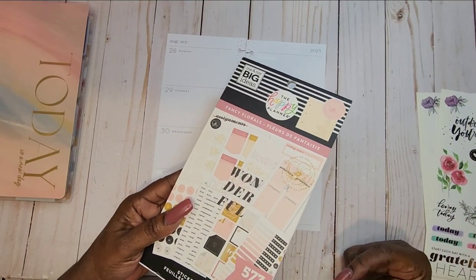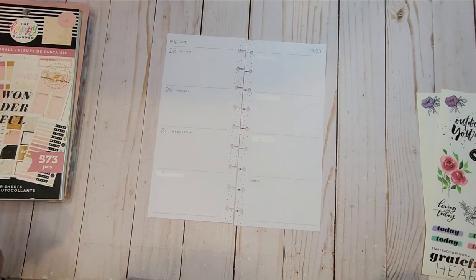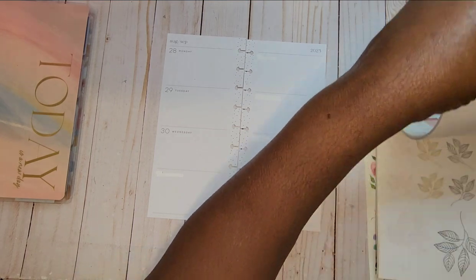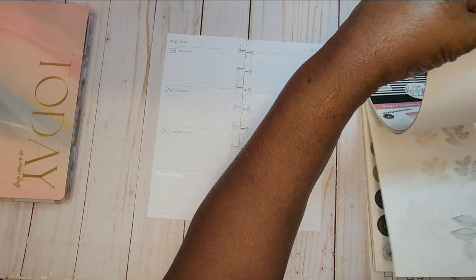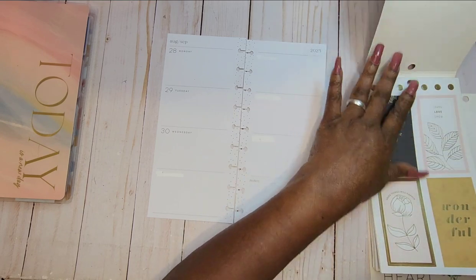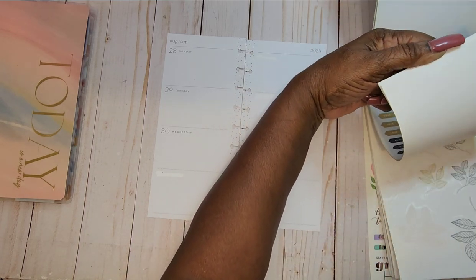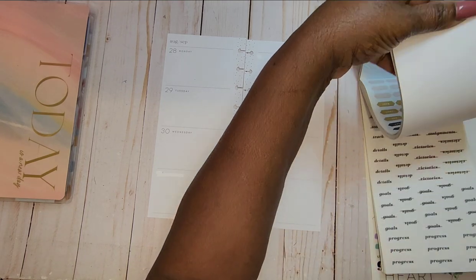And that's what I'm encouraging you to do. If you have items, please use them, because if you don't, you're going to be throwing away money. So let's get started and see what we're going to pull from this week's stickers. I saw some boxes I wanted to pull — these square boxes.